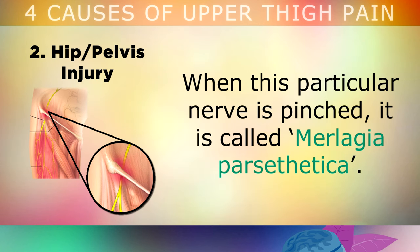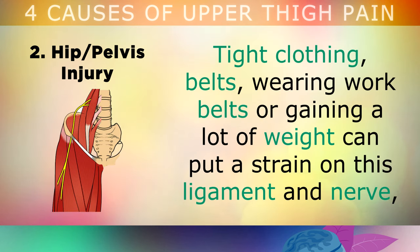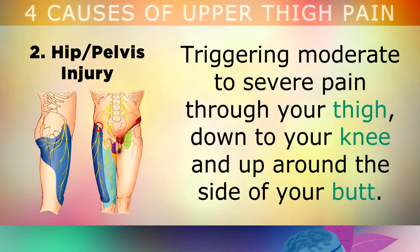When this particular side nerve is pinched, this condition is called Meralgia Paresthetica. Tight clothing, belts, wearing work belts, or gaining a lot of weight can put a strain on this ligament and nerve, triggering moderate to severe pain through your thigh, down to your knee, and up around the side of your butt.